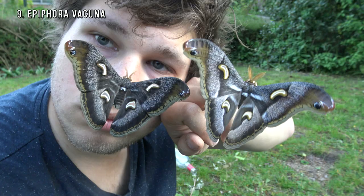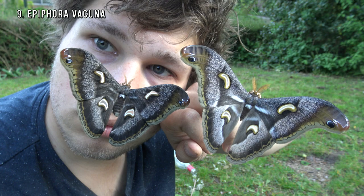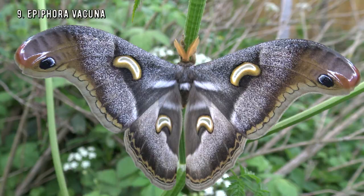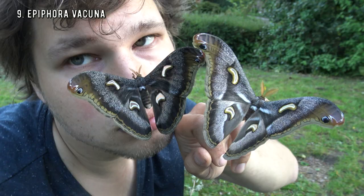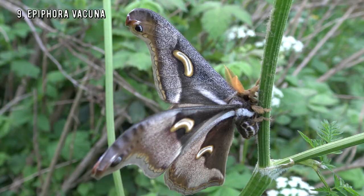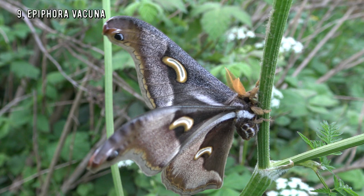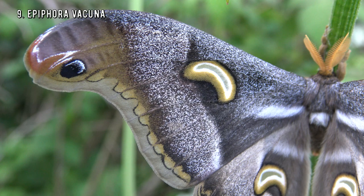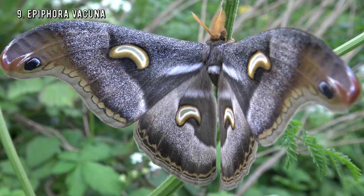Number 9 — the Dark Lunar Emperor Moth! This amazing beast from Africa never fails to impress — they are huge and one of the coolest moths I have filmed so far. I film all the moths on this channel myself; I don't borrow footage or images from other channels like some clickbaiters do. I go out of my way to locate and film my own insects. These moths are found in the rainforest of some African countries.